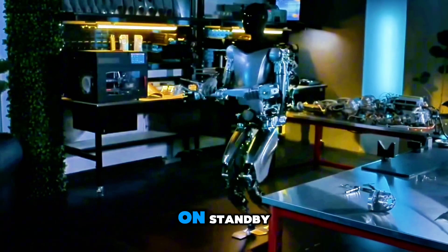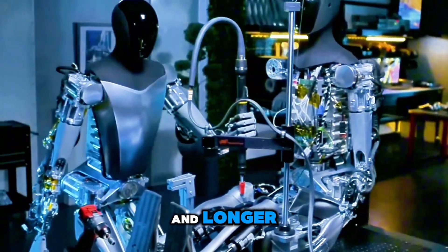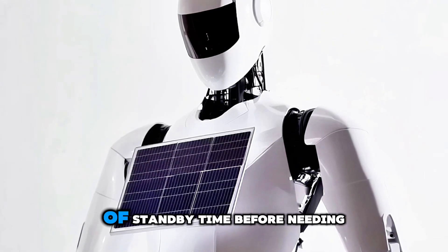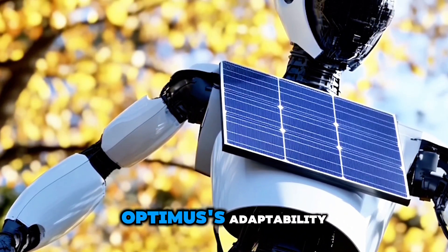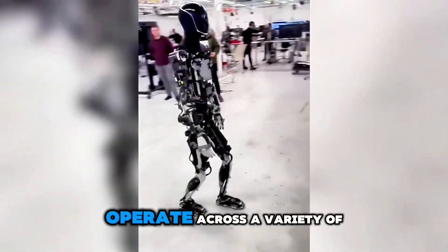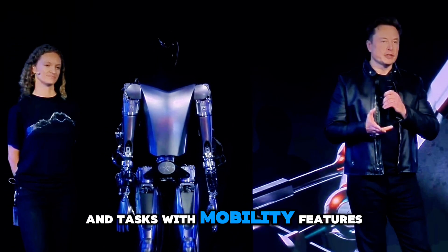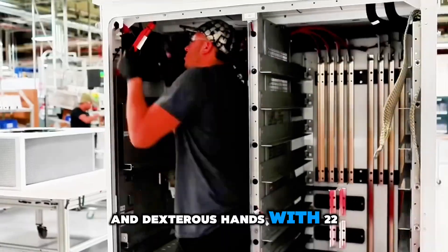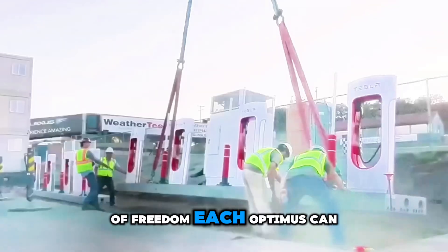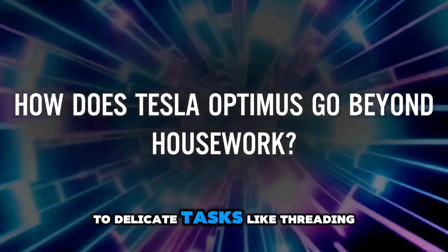Whether in active mode or on standby, it's designed to work smarter and longer, with up to 48 hours of standby time before needing to recharge. Optimus's adaptability shines in its ability to operate across a variety of environments and tasks. With mobility features like 200 degrees of freedom and dexterous hands with 22 degrees of freedom each, Optimus can handle everything from heavy lifting to delicate tasks like threading a needle.